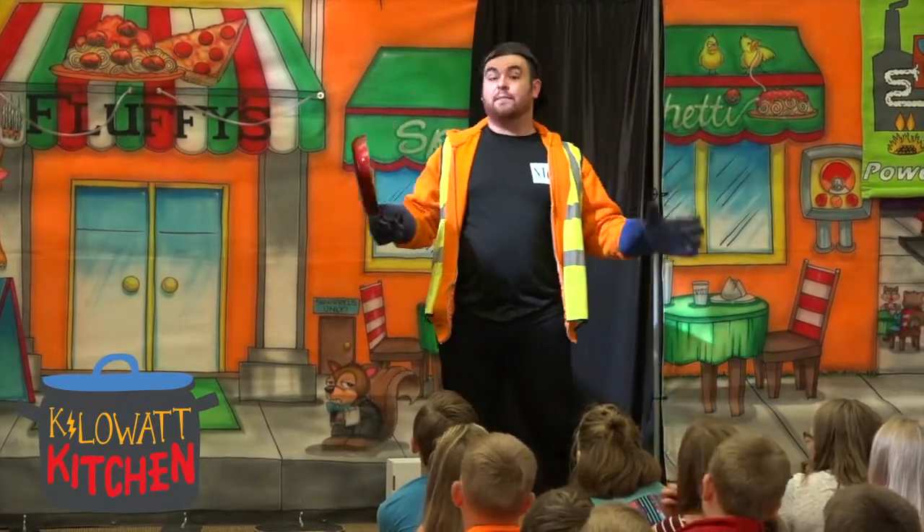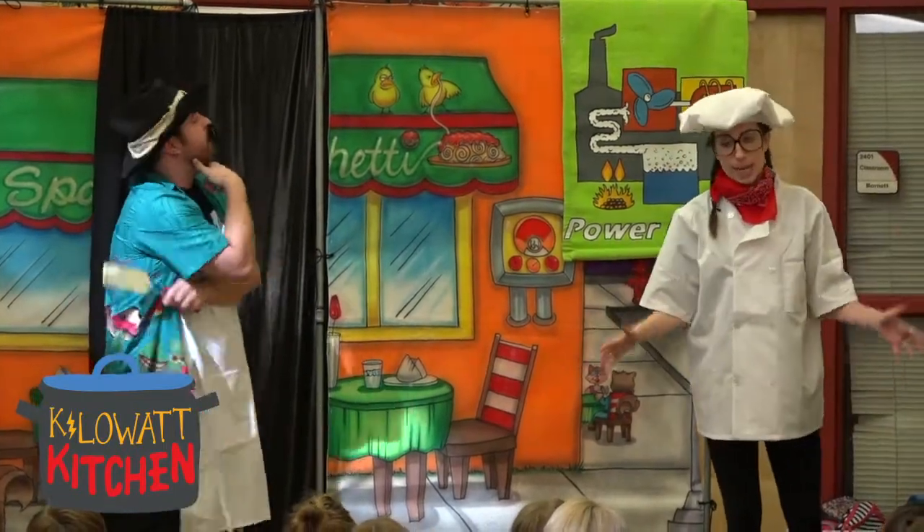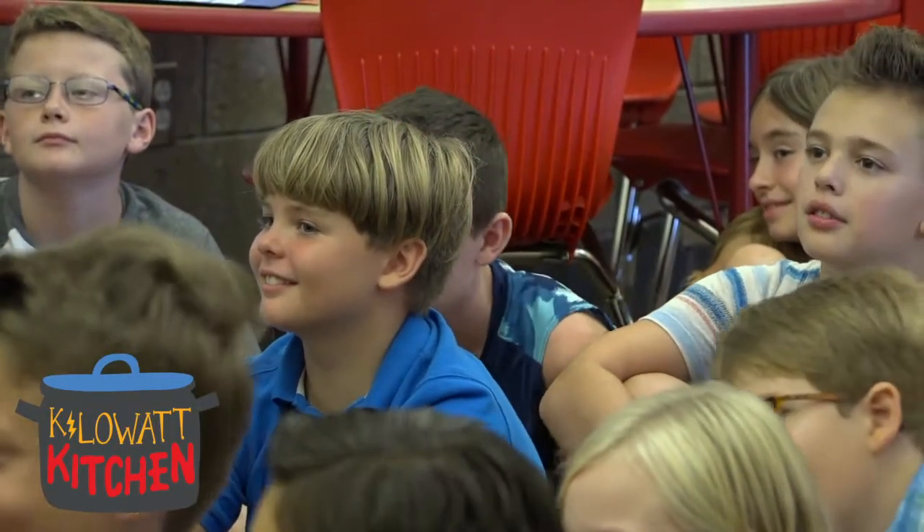Leaving the lights on is something we do all the time without even realizing it. We actually do learn about energy in school — it's one of our fifth grade standards — so we can actually tie that all together. Learning in this way is a fun way for them to remember things and it makes them more engaged.